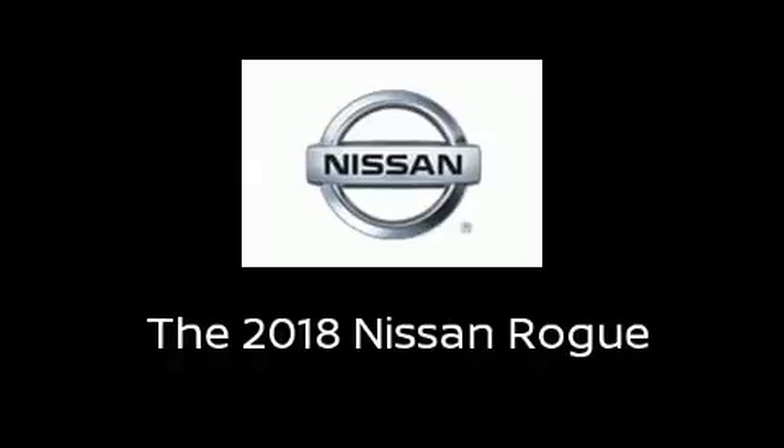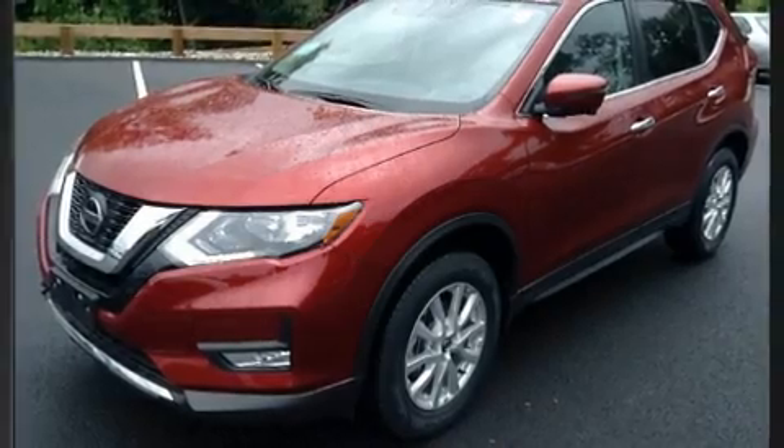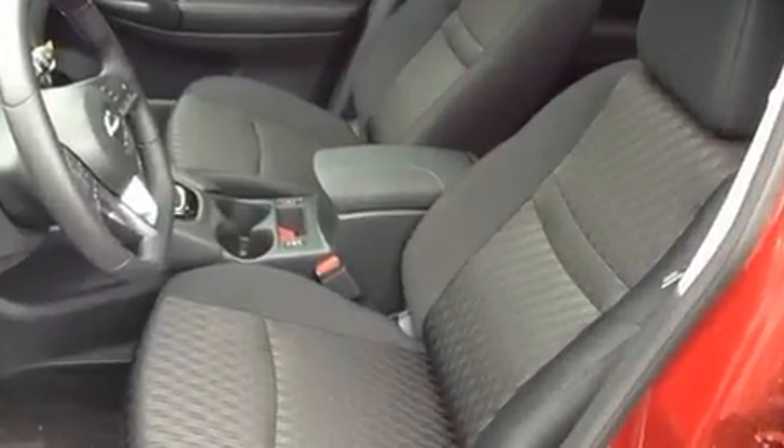The 2018 Nissan Rogue. Smooth gear shifts are achieved thanks to the 2.5-liter four-cylinder engine, and for added security, dynamic stability control supplements the drivetrain.